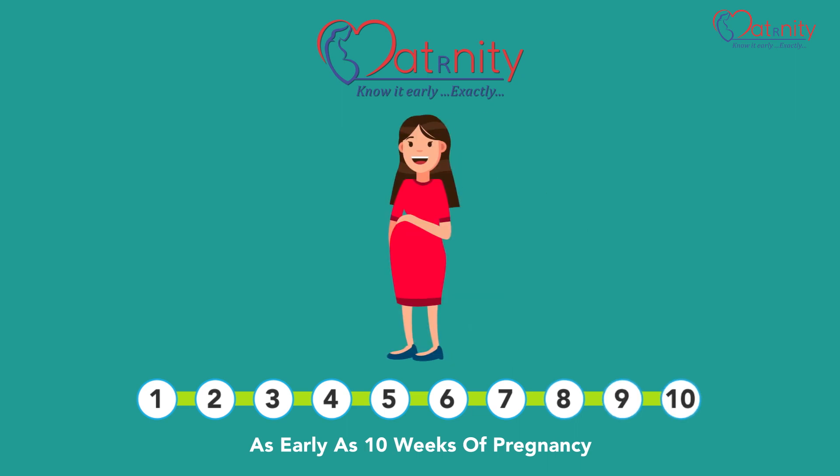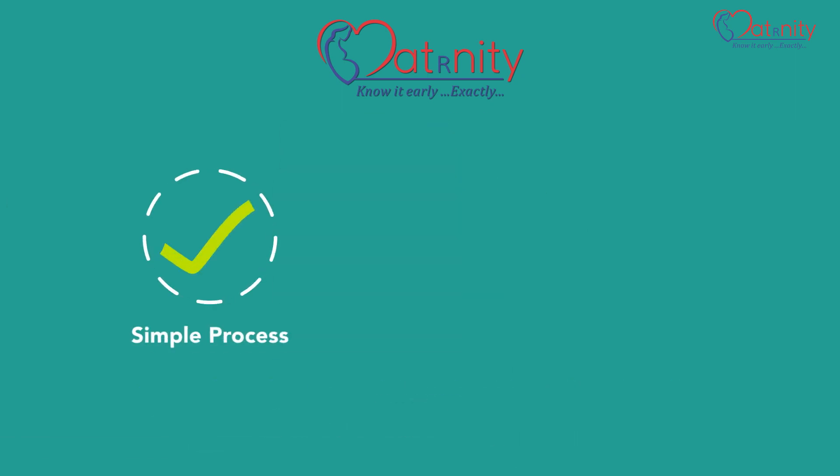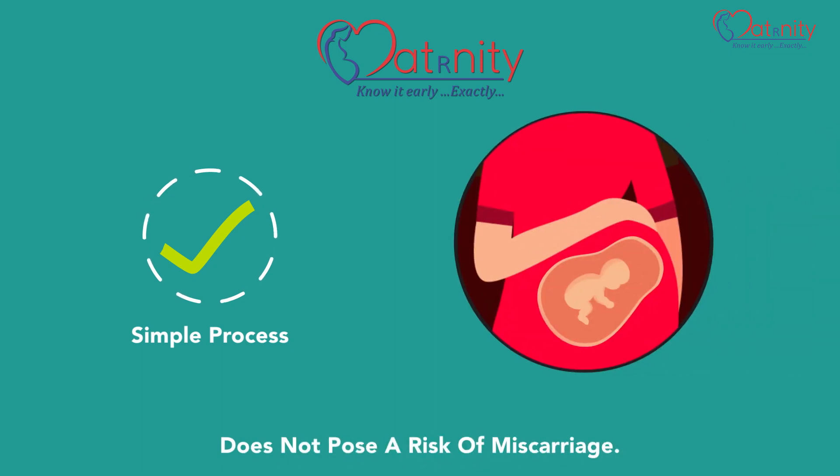Maternity NIPT can be done at any stage of pregnancy from 10 weeks onwards. The sampling process is simple and does not pose a risk of miscarriage.